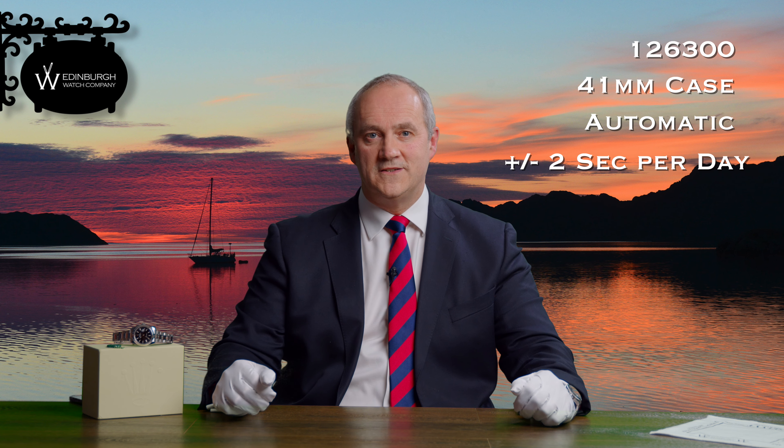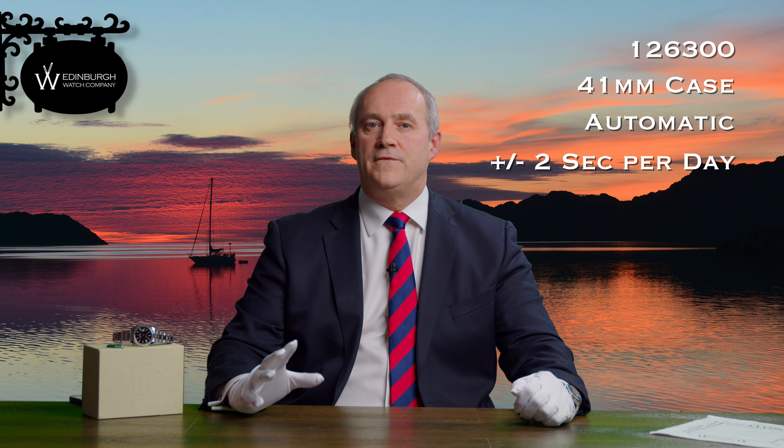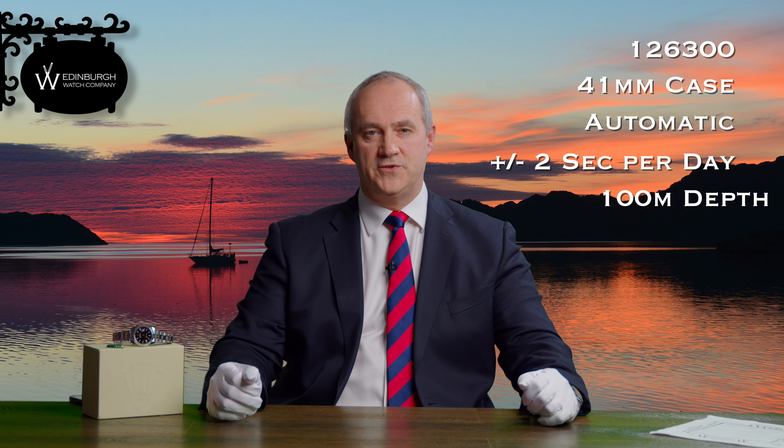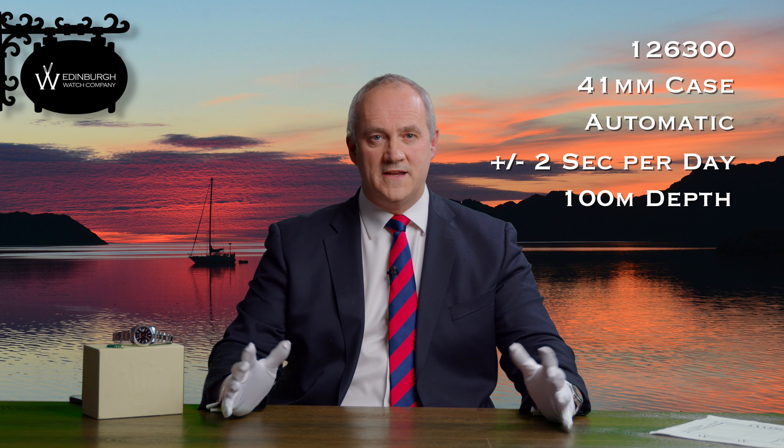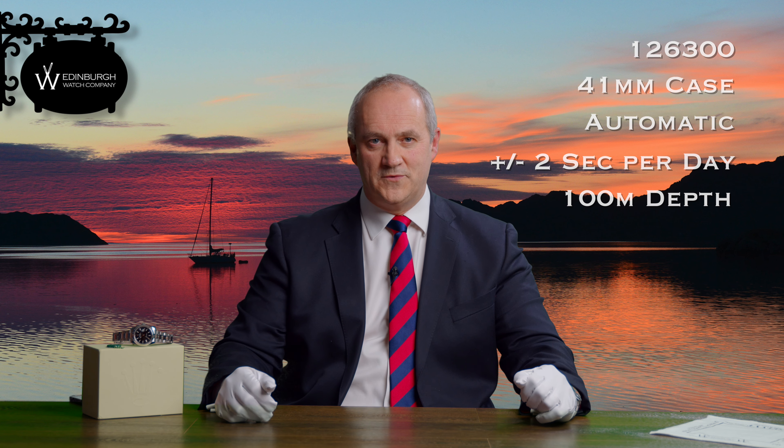Let's talk about the specification. This model is the reference 126300, with a 41mm case size. It has an automatic chronometer movement with an accuracy of plus or minus two seconds per day. For those wanting to take the watch in the water, no problem — this will take you down to 100 meters, so it does everything it needs to do and it's a really attractive looking watch too.